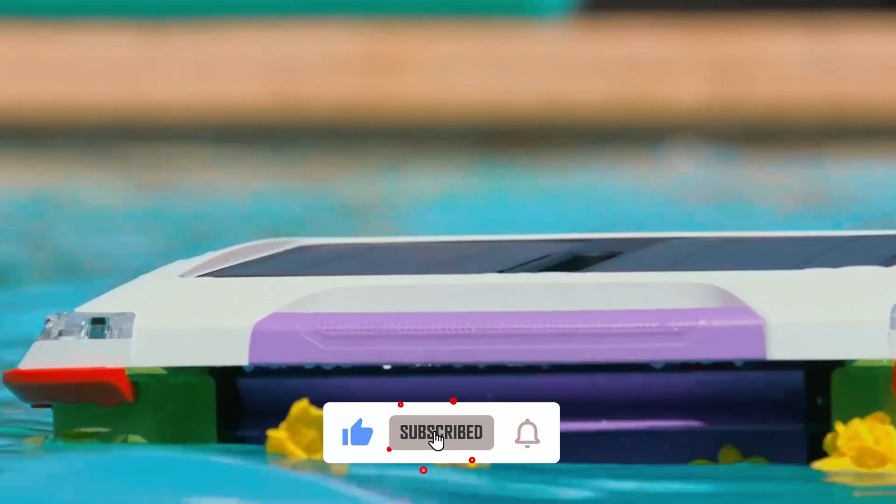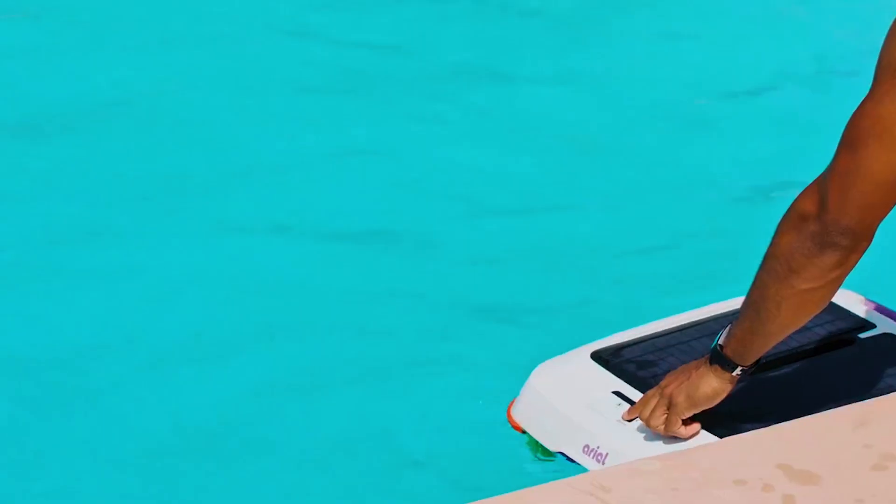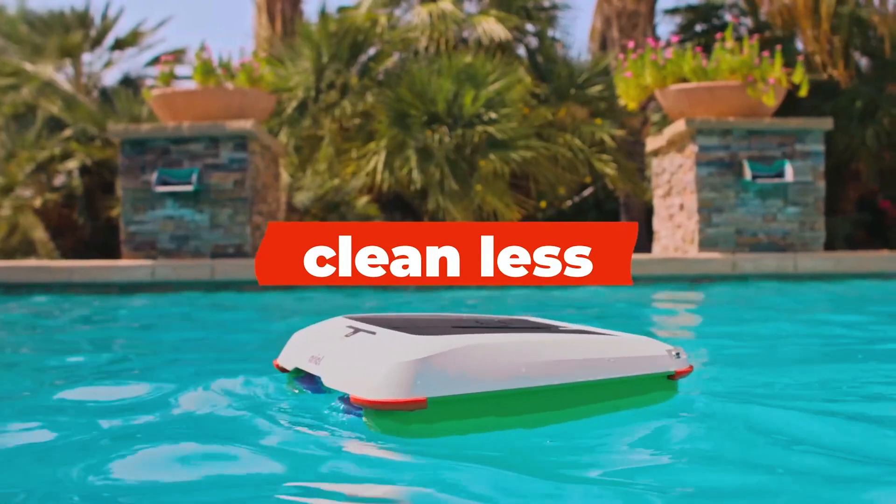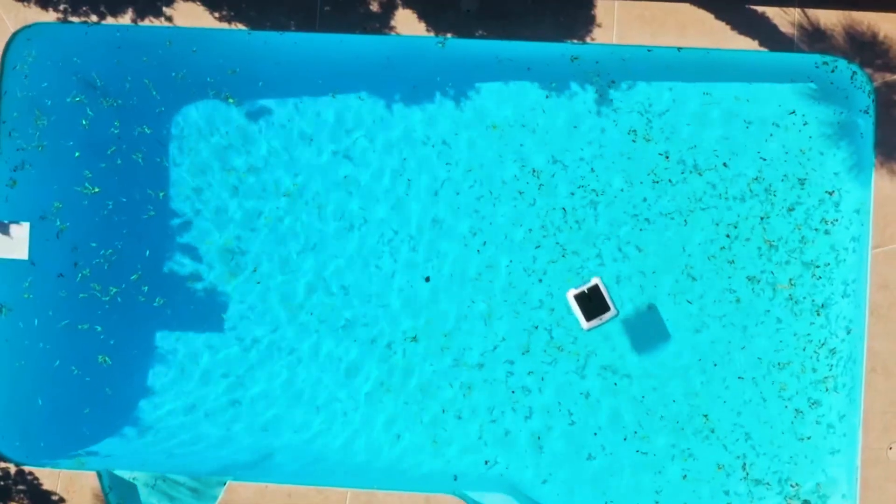The embedded mesh filter guarantees crystal clear water. Easily removable and emptied with an ergonomic handle, the Aerial simplifies pool maintenance, providing a clean and inviting swimming experience effortlessly.